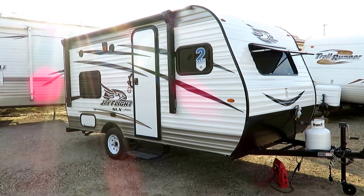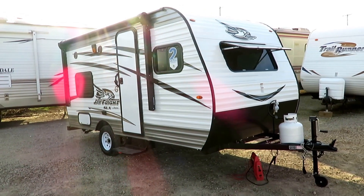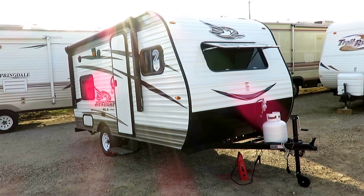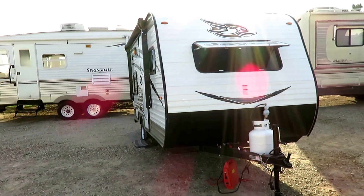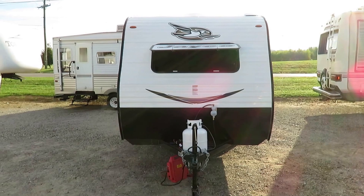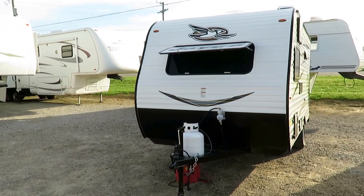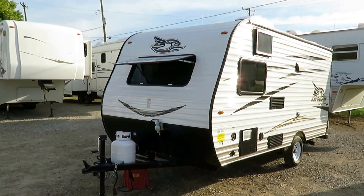J-Fly 154 bunkhouse here at Halet RV of Coldwater, Michigan. This is not a terribly new floor plan — something like this existed previously in the Jayco lineup and was phased out. I think they improved it, and when they re-released it, it actually reminds me of the old J-Feather 165, which was actually the very first camper I ever sold.